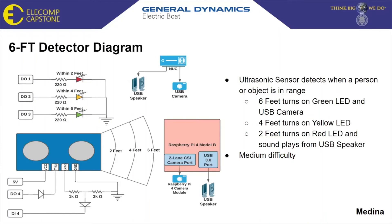The X-WIC detector is one of three IO applications used to test our competing technologies. It utilizes an ultrasonic sensor that measures the distance of an object or person by emitting ultrasonic sound waves and converts the reflected sound into an electrical signal. If an object or person is detected within the six-foot range, the camera on either competing technology under test will turn on, showing a live feed on the GUI, and the green LED will turn on. If within the four-foot range, the yellow LED turns on. If within the two-foot range, the red LED turns on and the USB speaker emits a sound to alert the person or object to back away.